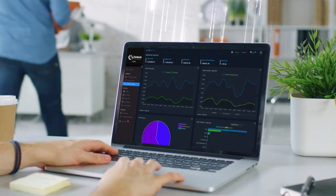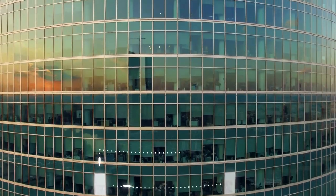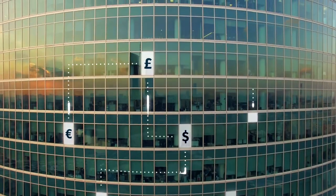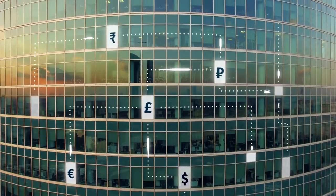Expenses and invoices feed directly into VAT Connect, and our intelligent platform automatically applies different VAT rates across different countries to help you immediately understand your VAT reclaim potential.